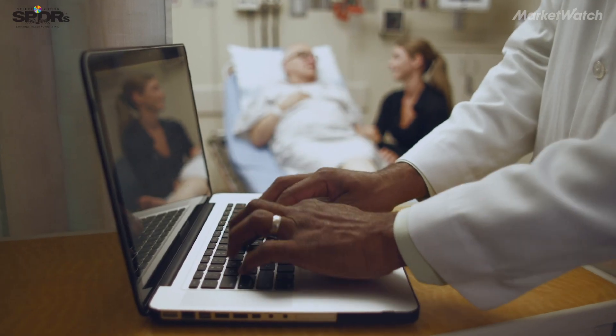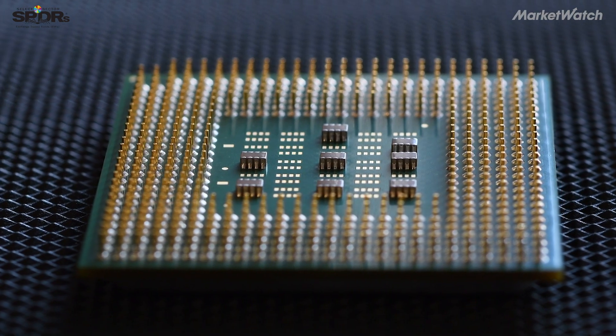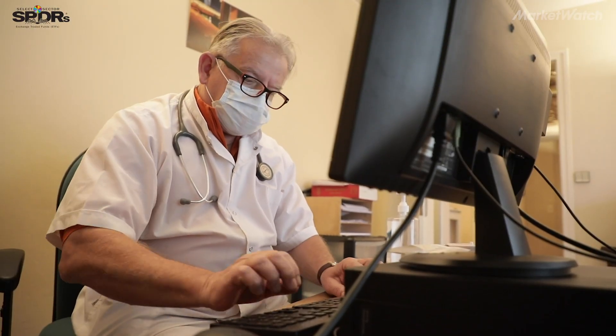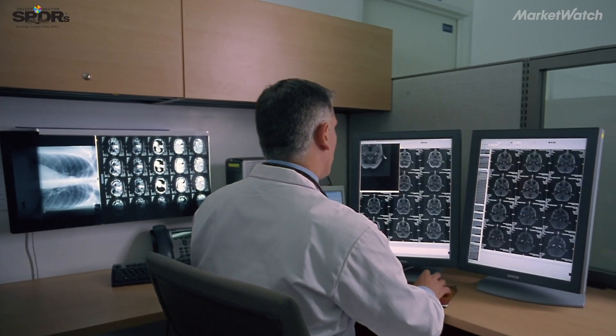In terms of what does this equipment look like — it is not a refrigerator-sized box that consumes megawatts of power. Our current solutions are 6 by 10 inches. They're put inside of a PC, and a modest-sized PC is a good way to think of the form factor of what this would look like sitting on your doctor's desk.